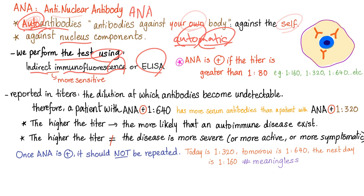ANA is only positive if the titer is greater than 1:80. 1:160 is positive, 1:320 is positive, 1:640 is positive. 1:40 is not positive. The titer is the dilution at which antibodies become undetectable. For example, a titer of 1:80 means it takes a dilution of 1 to 80 for the antibodies to disappear. If you have more antibodies, your titer might be 1:160 or 1:640 — it takes more dilution for them to become undetectable.